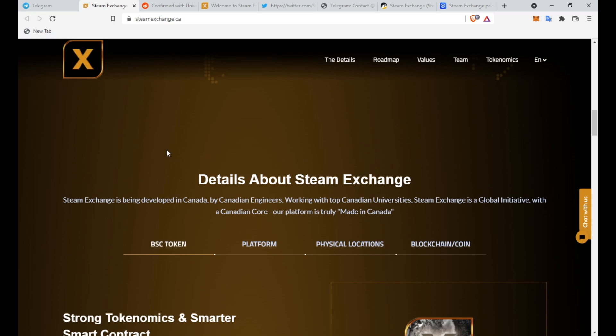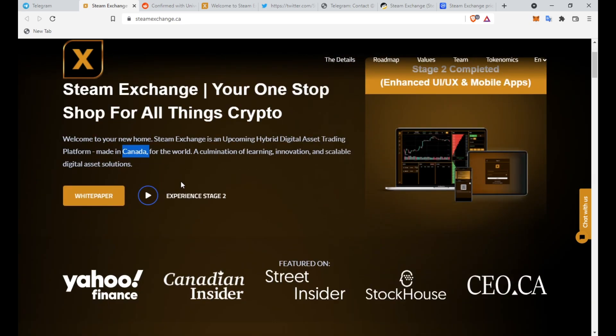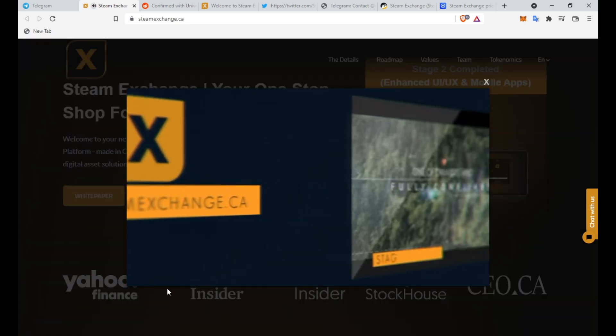It's very similar to Binance. I'm looking forward to the use of this because once this does become an actual thing and it is big, Binance users will start moving over here. It'll be really big — I can see a lot of people definitely using it.